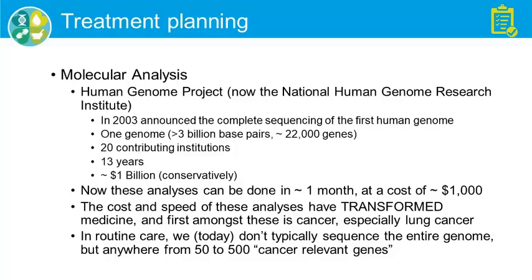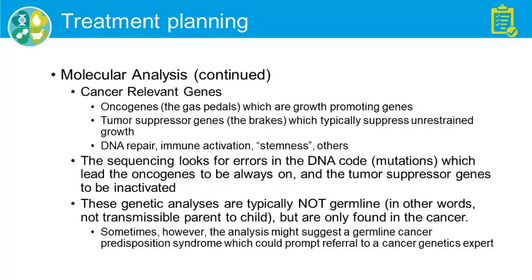Just to be clear, I don't routinely order whole genome sequencing. We typically analyze 50 to 500 cancer-relevant genes. Broadly speaking there are three classes: oncogenes — the gas pedals — which promote growth; tumor suppressor genes — the brakes; and a third, more ill-defined class involved in DNA repair, immune activation, and cancer stem cells.